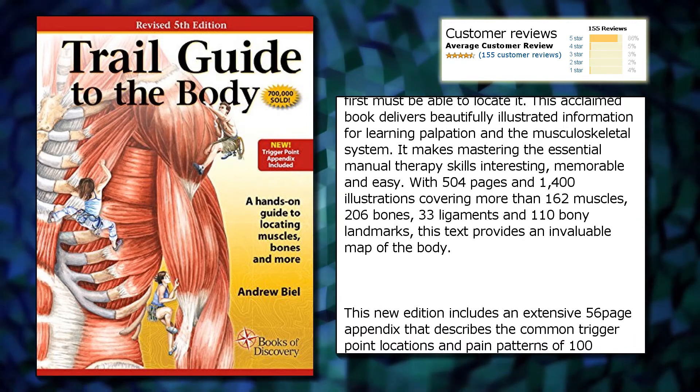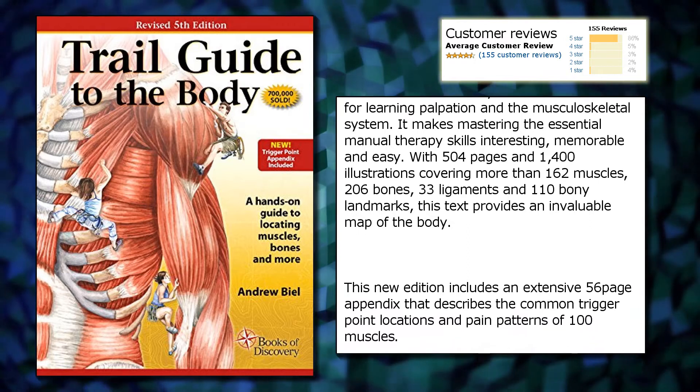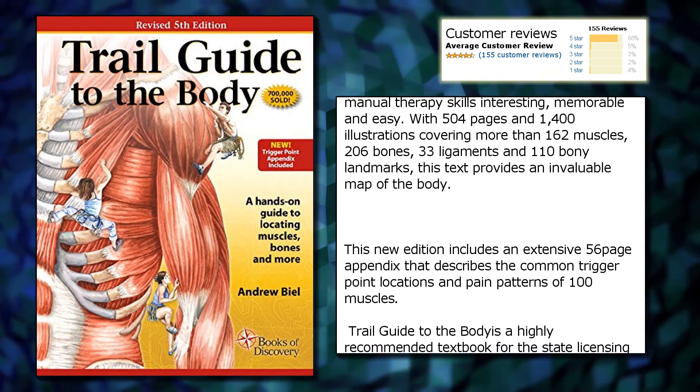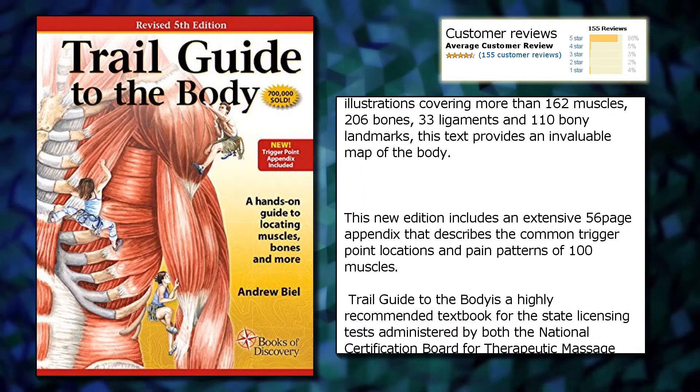With 504 pages and 1,400 illustrations covering more than 162 muscles, 206 bones, 33 ligaments and 110 bony landmarks, this text provides an invaluable map of the body.